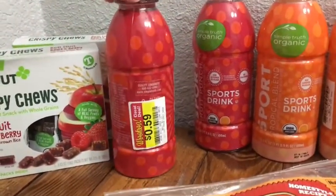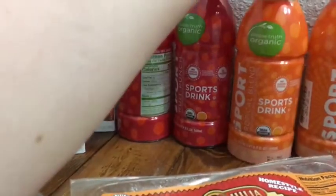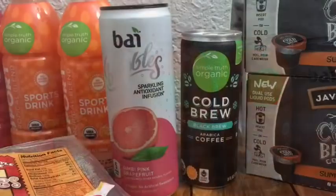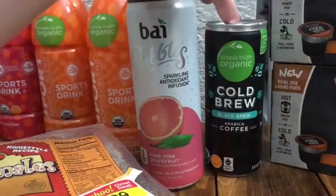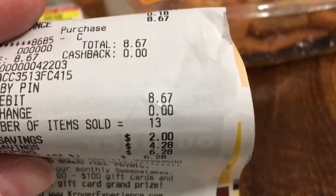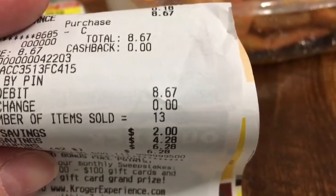These Simple Truth sports drinks were on clearance — the fruit punch was 59 cents and the tropical blend was 49 cents. I already drank one and they're pretty good! These two items were Friday freebies — one from this week and one from last week. So at Kroger we only spent $8.67, and I'm still way under budget for these two weeks.